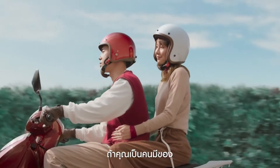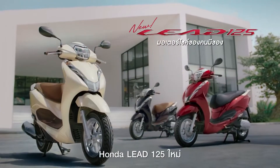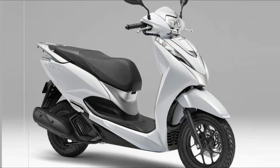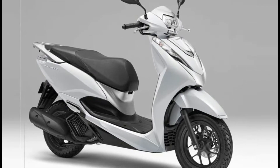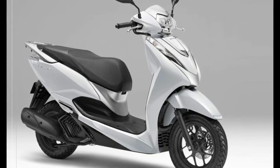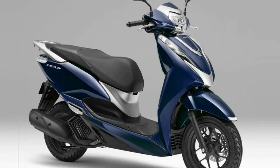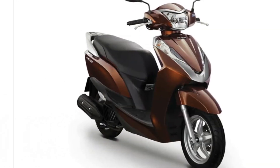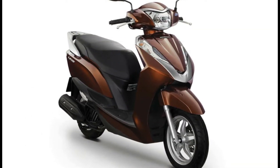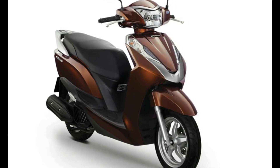These features include a smart key, USB charger, and idling stop system. For the braking sector, it uses front disc brakes and rear drum with Honda's automatic combined brake mechanism. The rims use a combination of 12-inch front and 10-inch rear. The Honda Lead 125 2022 is available in three color choices — red, black, and white — and officially launched in the Thai market at a price equivalent to the Vario 160 CBS.